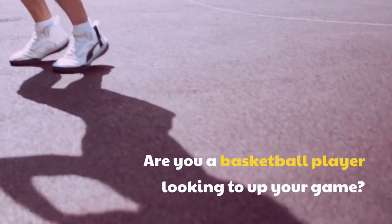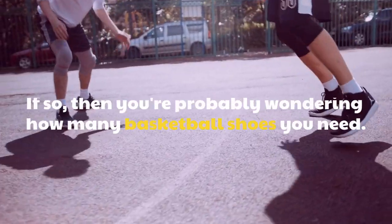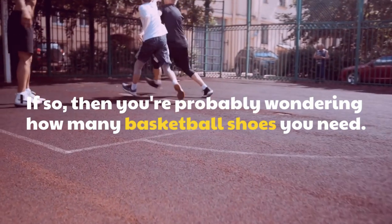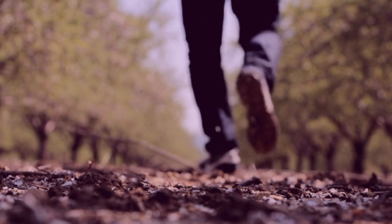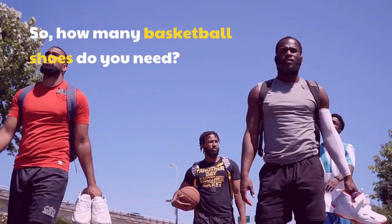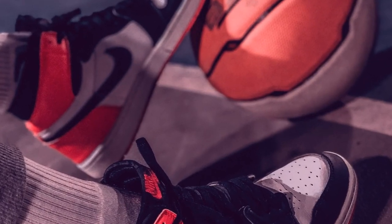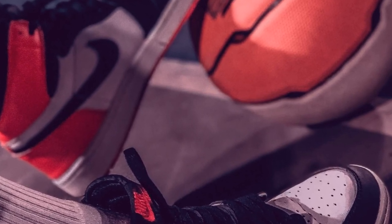Are you a basketball player looking to up your game? If so, you're probably wondering how many basketball shoes you need. After all, it's important to have the right pair of shoes to ensure that you stay comfortable, safe, and perform your best on the court. How many basketball shoes do you need? The answer depends on a few different factors, such as how often you play, the type of court you play on, and how much money you want to invest in your shoes.